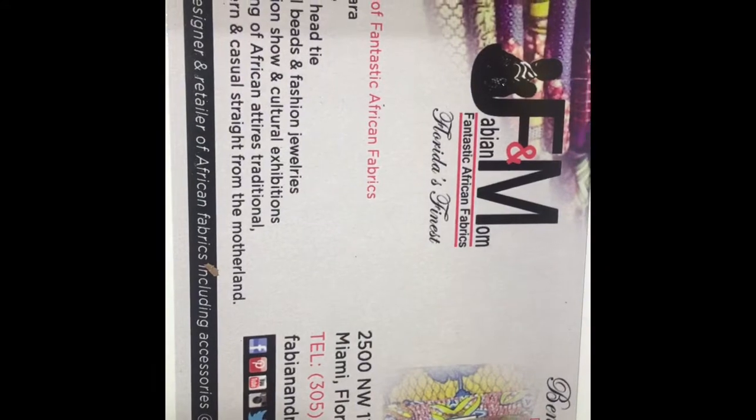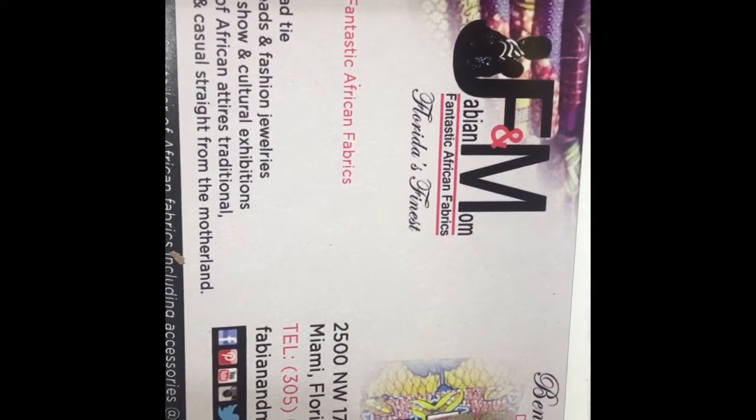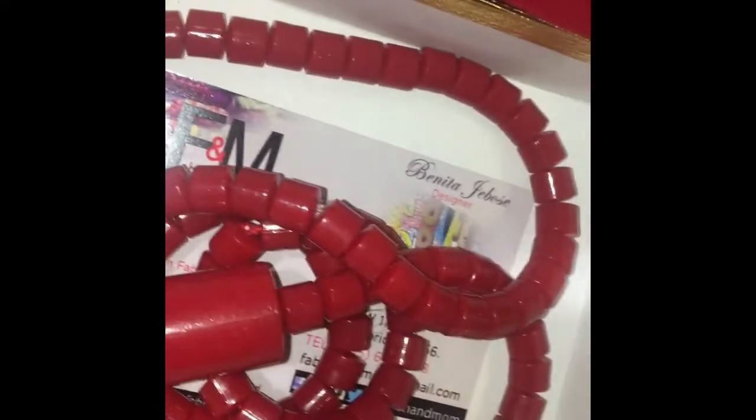We are located at 2500 Northwest 170 Terrace, Miami Gardens. Be sure to order. Beads can be changed to whatever color you desire.